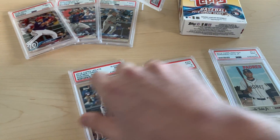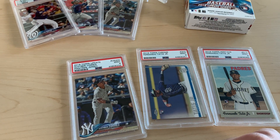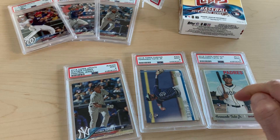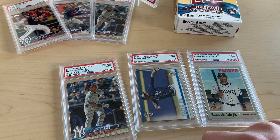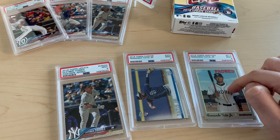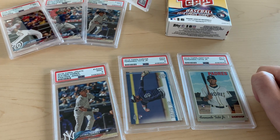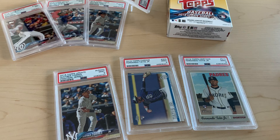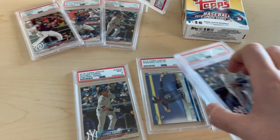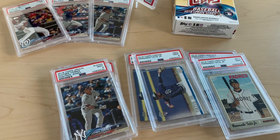I'm going to have a lot of newer stuff: 2018 Topps Update Torres PSA 9, a 2019 Topps Chrome Tatis PSA 9, and a 2019 Topps Heritage Tatis PSA 9. I sent a lot of these off — I only got one 10 out of the big group I sent, and I've read that they're hard to get 10s in. But anyways, I'm going to have a runner up for that lot, and a runner up for another lot of the same cards.